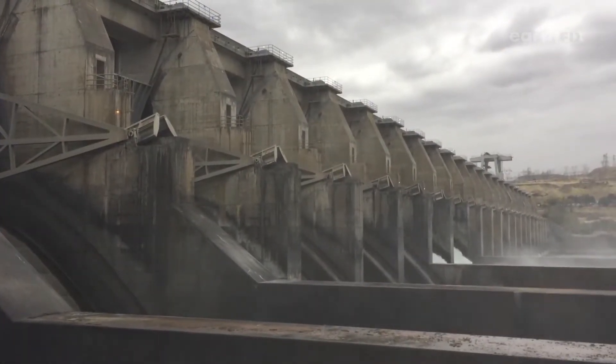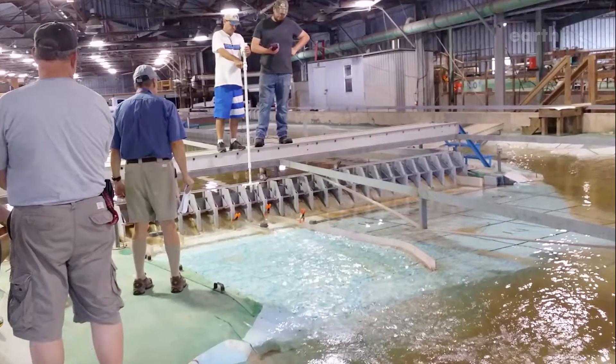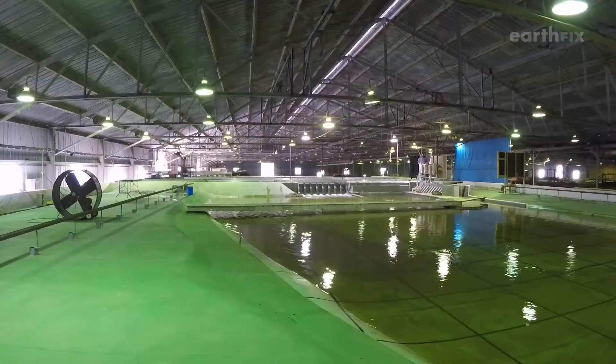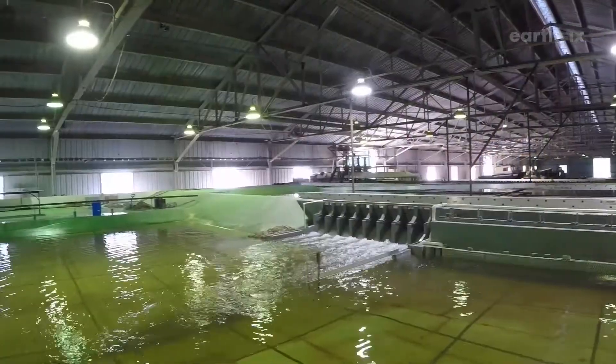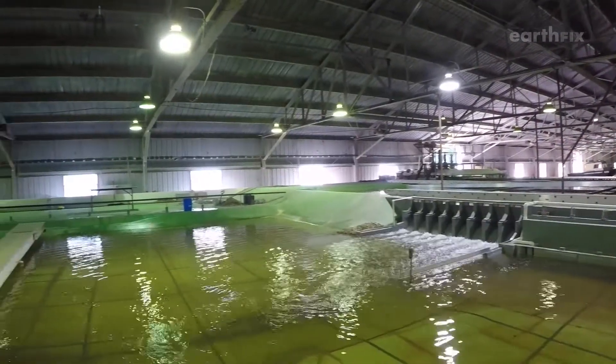For every big dam on the Columbia and Snake Rivers, there's a miniature version used for research. At a lab in Vicksburg, Mississippi, the government builds mini dams modeled after real ones on rivers across the country.